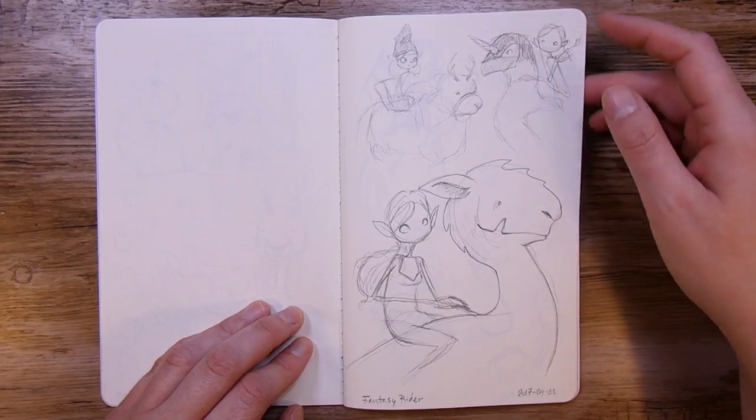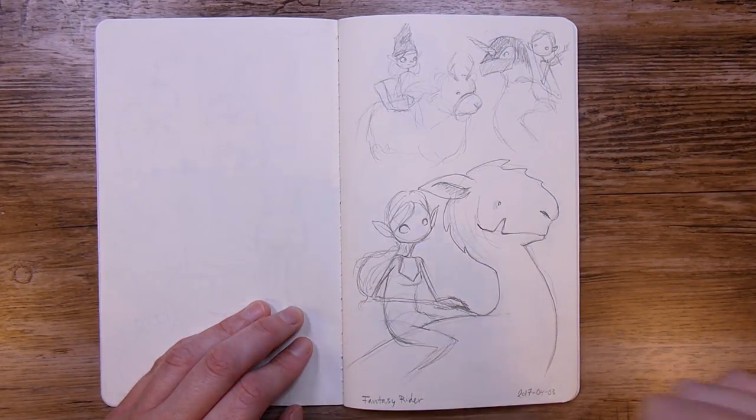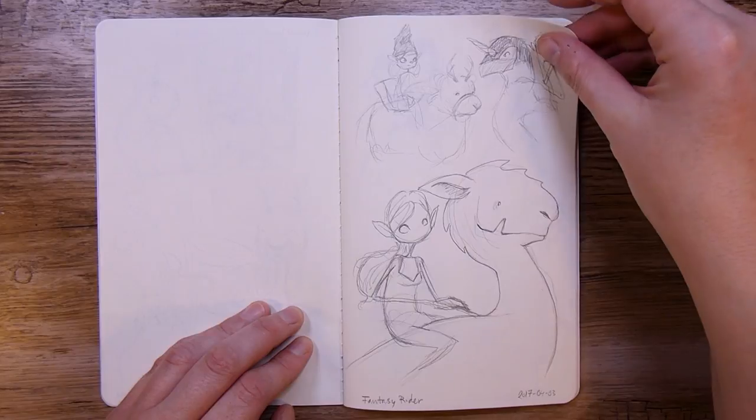This is Day 3, 'Fancy Rider,' and I did some different sketches for that.